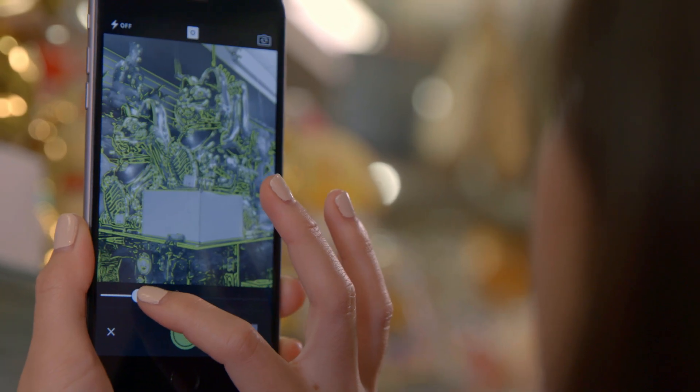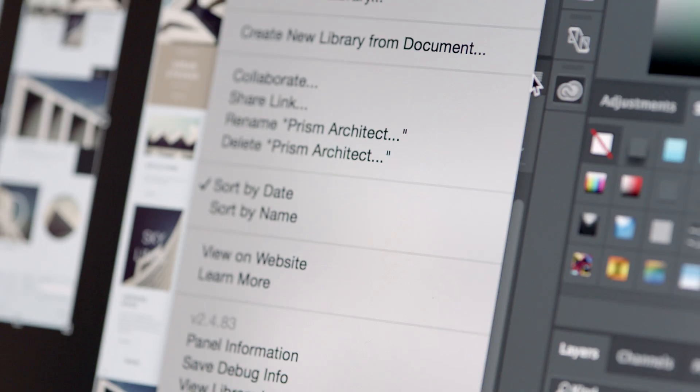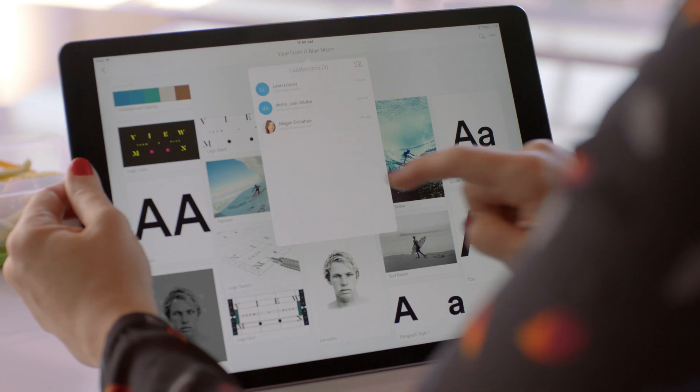We've extended the reach of our desktop applications and brought their power to mobile devices, so you can create wherever you are. Using Creative Cloud libraries, now with improved collaboration tools and more control than ever, your assets are available everywhere, so they seamlessly integrate across desktop, web, and mobile.